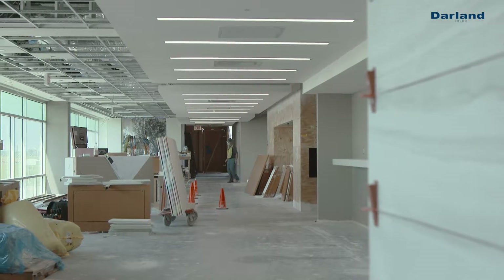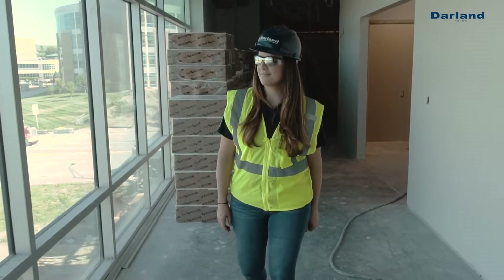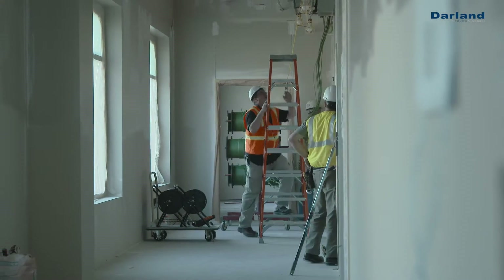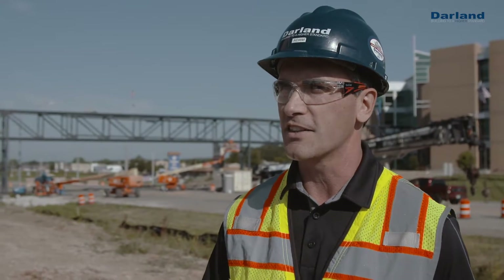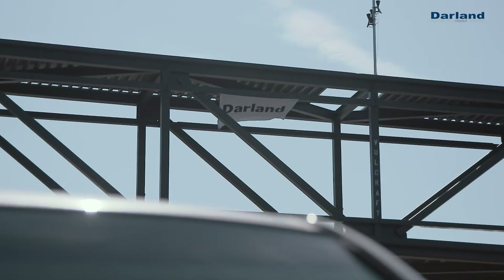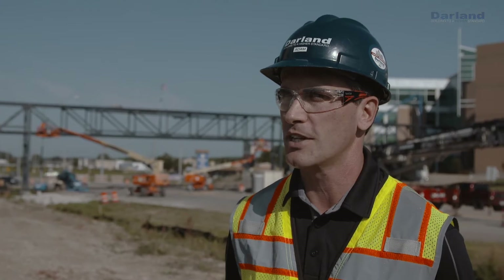The upper floors consist of general and specialty clinics where we are starting paint, carpet, and millwork in the project, and so we're really excited to get this project wrapped up. This is Darlin Construction working on the Faith Regional Health Services South Medical Office building in North Fork, Nebraska.